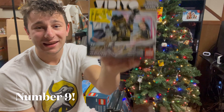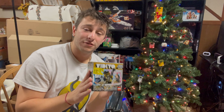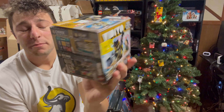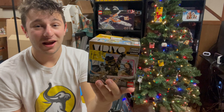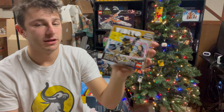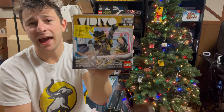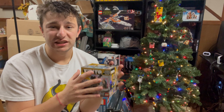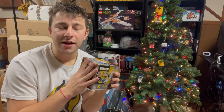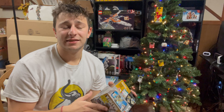Coming in at number nine is Vidiyo, another theme that failed from LEGO. I believe these sets were just extremely overpriced — for $20 retail, which I picked up for five dollars, you get one minifig that's actually pretty cool. But for a $20 retail set, these were heavily overpriced, and they got clearanced fast. That's why this is coming in at number nine.